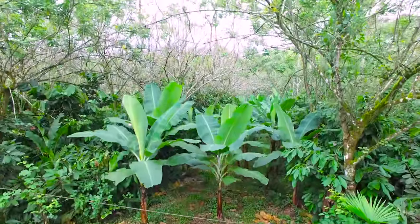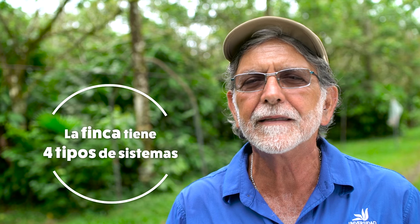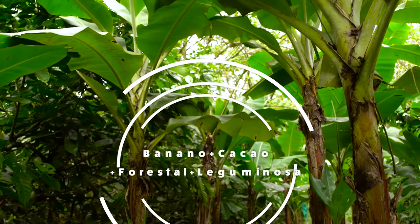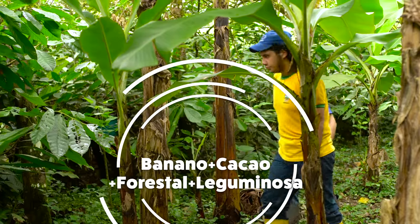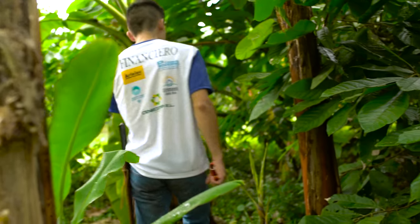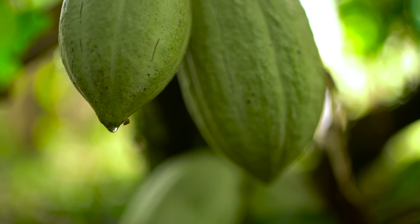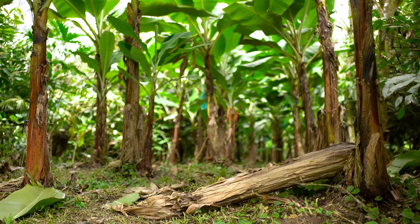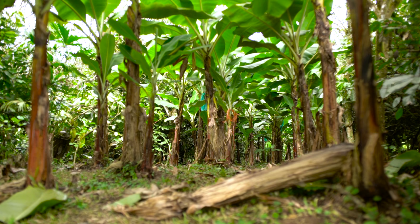Los cuatro sistemas que tenemos acá tienen diferentes estructuras y están orientados a diferentes escenarios donde pueden ser adaptados. El primer sistema está compuesto por banano orgánico y cacao orgánico como los dos cultivos comerciales. Adicionalmente tiene árboles maderables para el futuro, en este caso laurel, y también árboles únicamente para sombra y para proporcionar cierta cantidad de nutrientes al cultivo, que es el poró, más las leguminosas sembradas a la orilla y al centro de cada uno de los lotes. Este tipo de sistema es más adaptable para el pequeño productor.